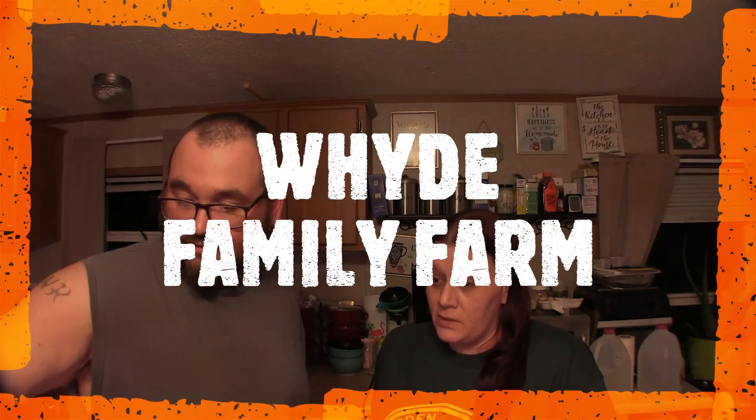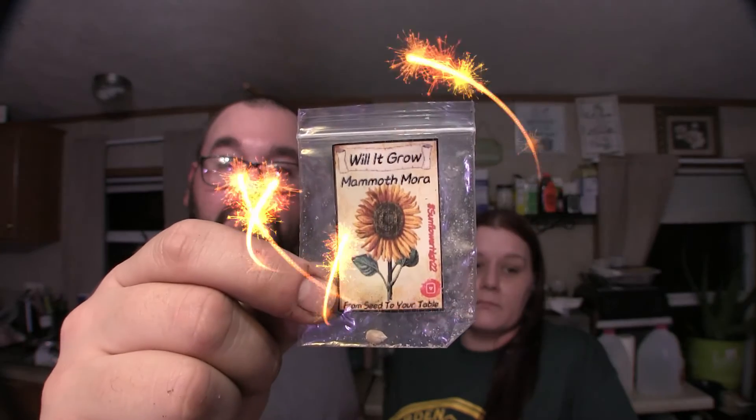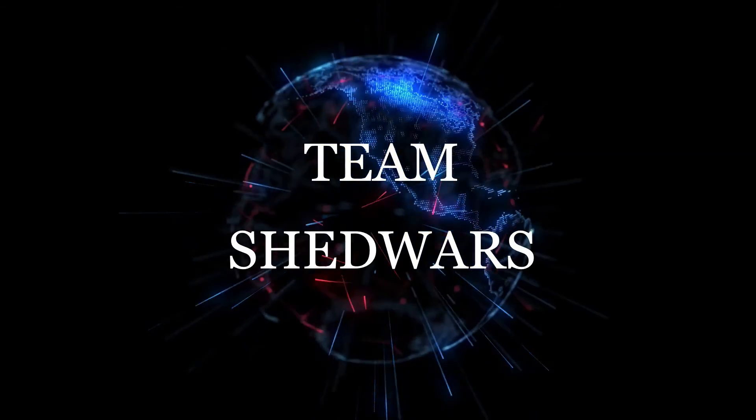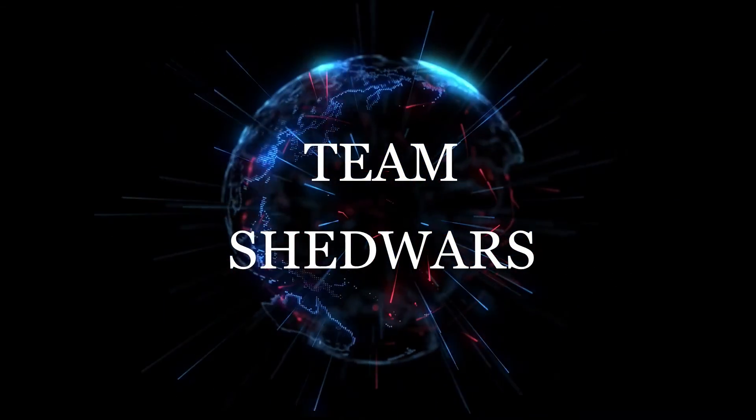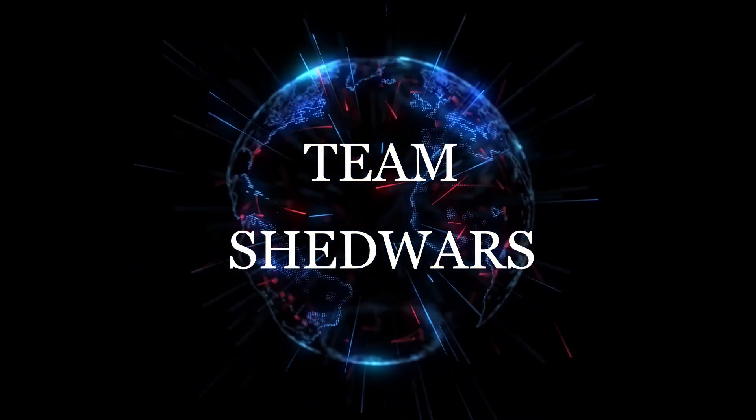Sunflowers are my absolute favorite. Courtney at Wide Family Farm sent me some Mexican sunflowers and there's a whole bunch of different varieties I want to try this year. So again, John, thank you for the Mammoth Mora sunflowers — we have one extra in there. Go check out John at Will It Grow, and we'll give you updates as the year goes on. We hope you have a wonderful day. Peace, love, and happiness.